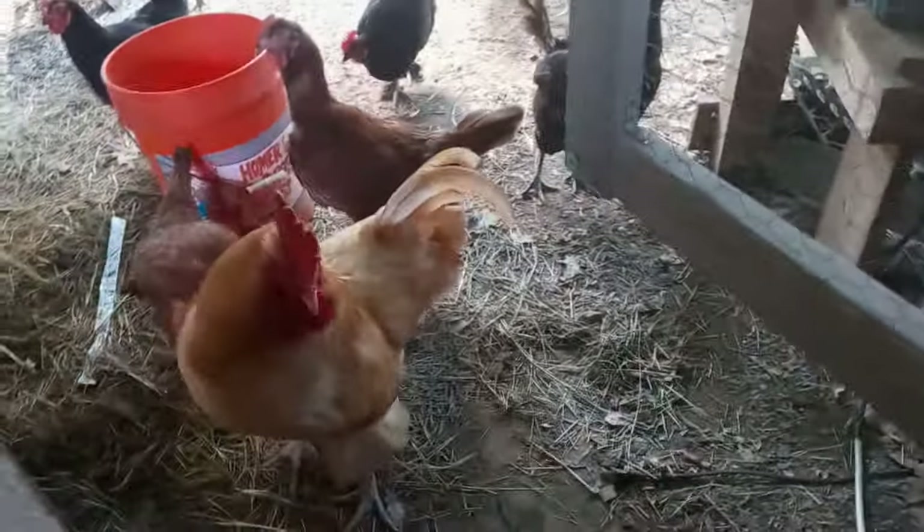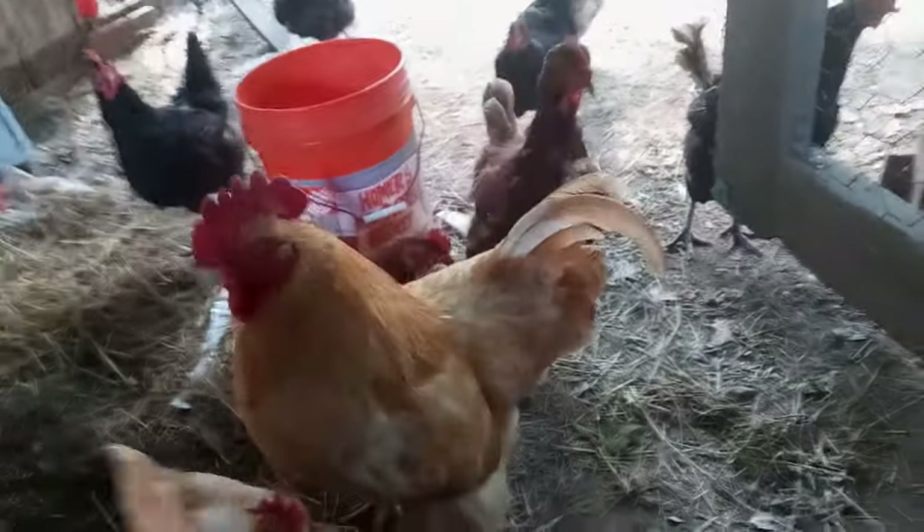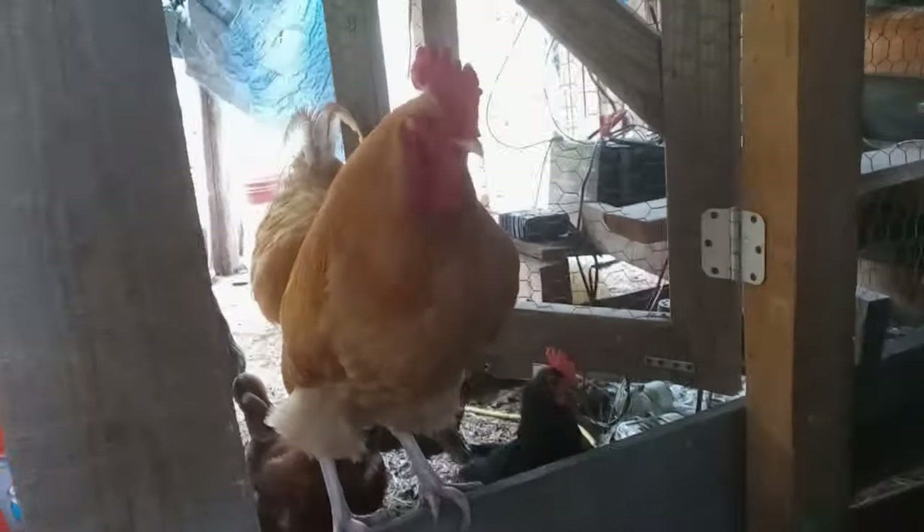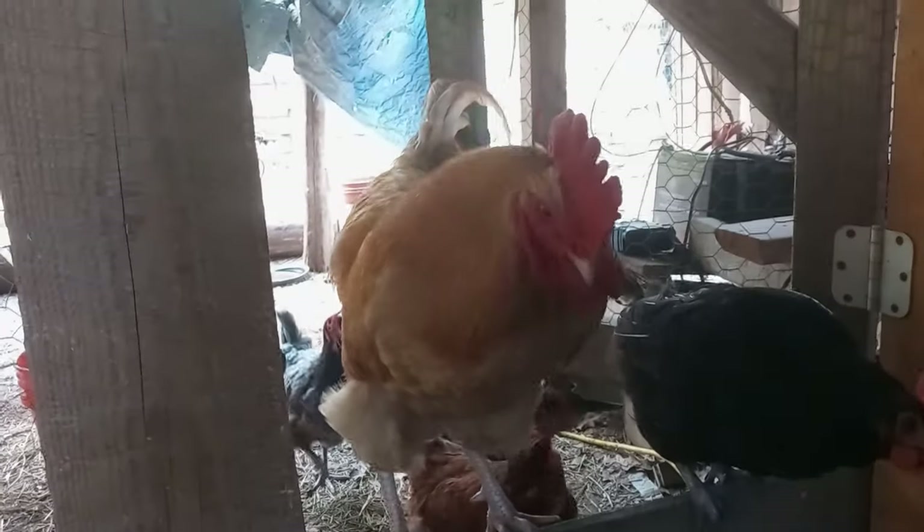First up, let's talk about raising chickens for eggs. Chickens are a wonderful addition to any homestead, providing fresh eggs and hours of entertainment. Not all chickens are the same — some breeds are better for egg production. Breeds like Leghorns, Rhode Island Reds, and Buff Orpingtons are great choices for lots of eggs.